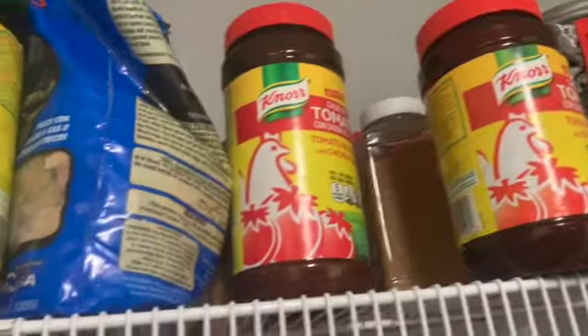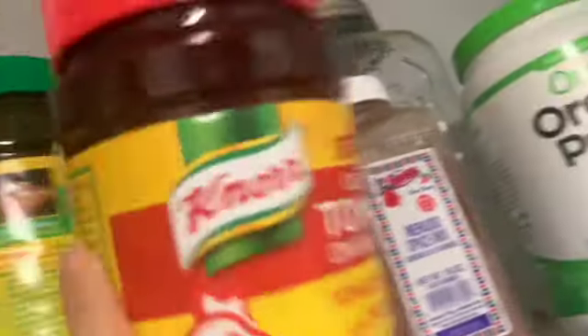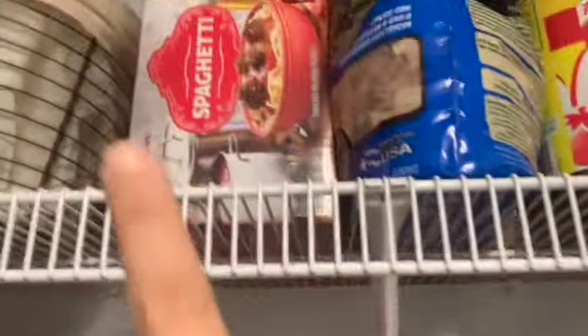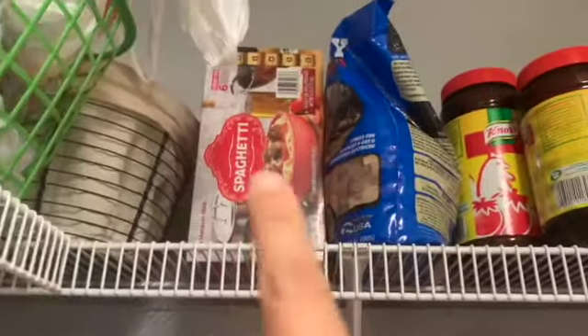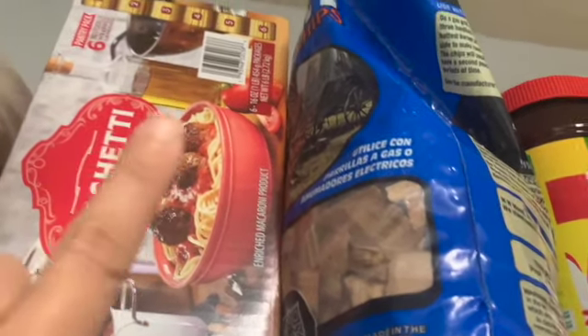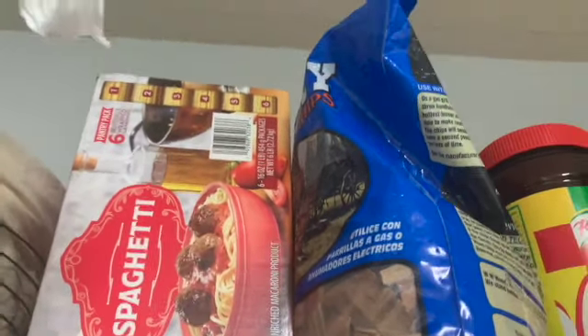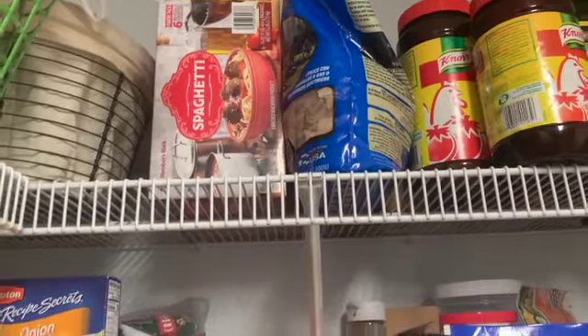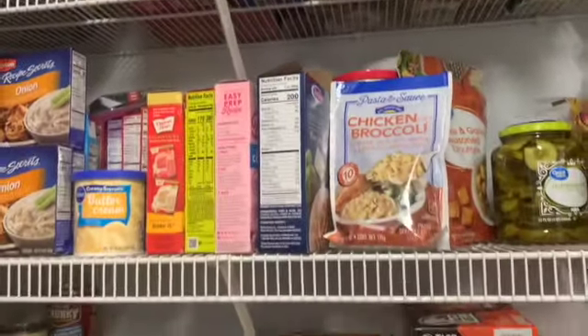I have menudo mix, tomato chicken bouillon, regular chicken bouillon, and more seasonings — cumin, Season All, garlic powder, onion powder in bigger versions. I also have a big box of elbow macaroni and spaghetti I got from Sam's Club. It's cheaper than buying individual packs at a grocery store. This one has six packs of one-pound bags — six pounds of spaghetti for about five dollars. That's definitely a lot cheaper than buying them individually.